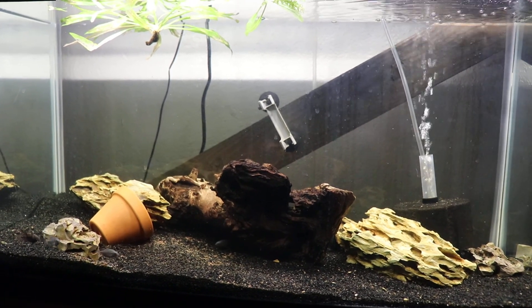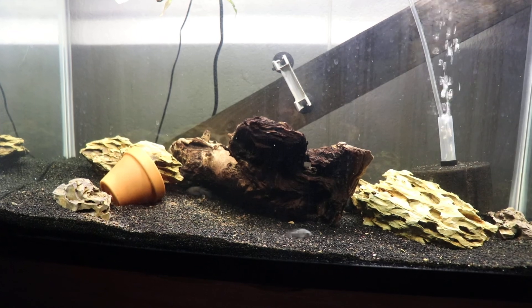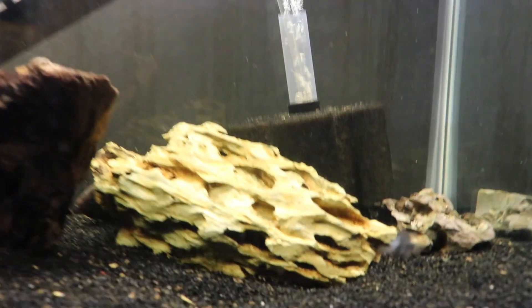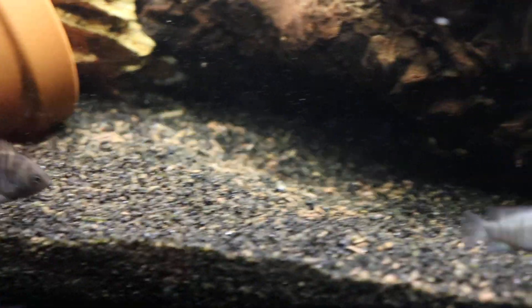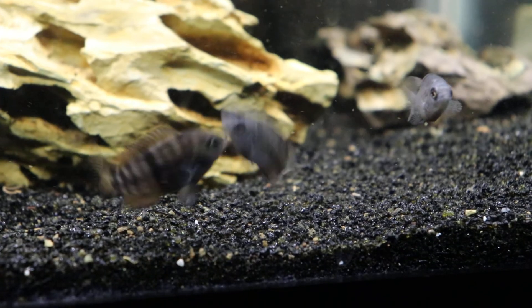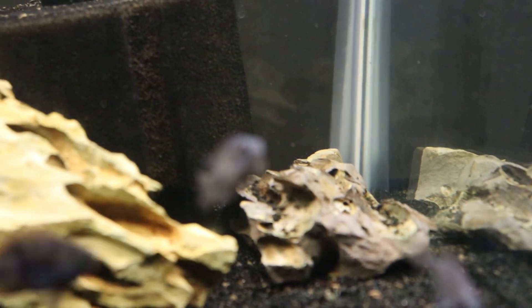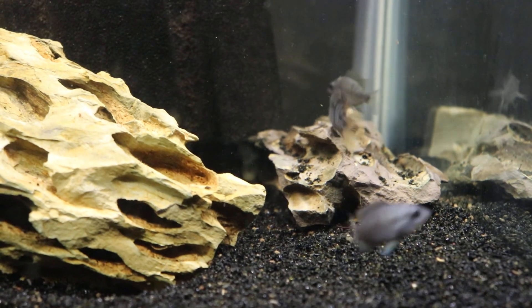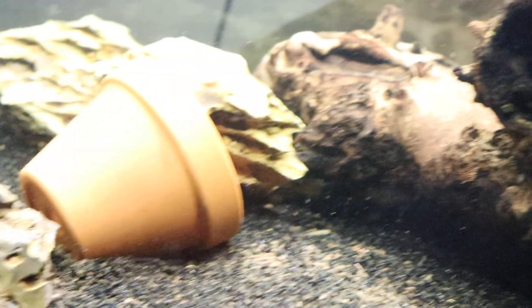Today I got some B9 cichlids from Cichlids of the Americas — they just came in today. They're very small, labeled as inch-ers but maybe just a tad smaller than that. That's why I couldn't find them anywhere else, so I got them from Dan. This bigger guy right here is not a B9 — this is actually my t-bar cichlid tank. These two right here are B9s. I have a total of five in this tank and another five in the tank above.